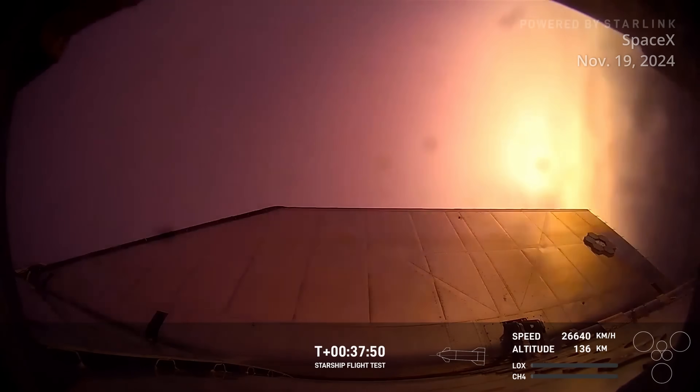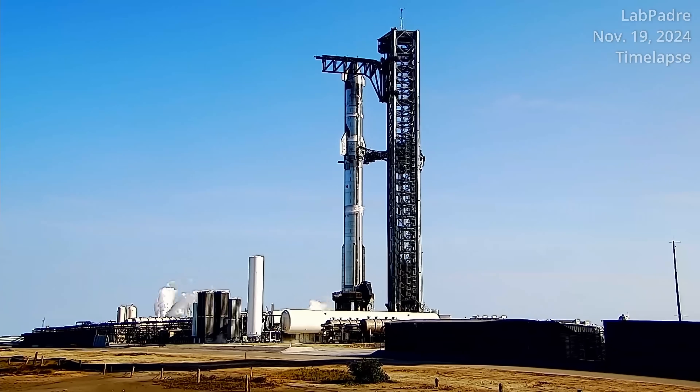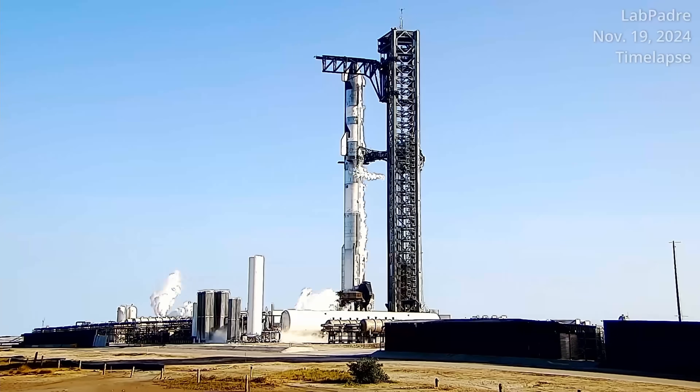SpaceX is also going back to a fueling timeline more reminiscent of Flight 6. Instead of starting with liquid oxygen loading on ship and then proceeding to loading the liquid methane — the rocket's fuel — SpaceX is instead beginning with the fuel and then progressing to the liquid oxygen nearly eight minutes later. Starting the tanking process at T-minus 53 minutes will also be the earliest that SpaceX began loading on its Starship rocket since Flight 3 back in March of 2024.